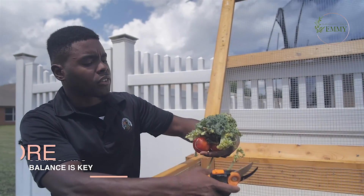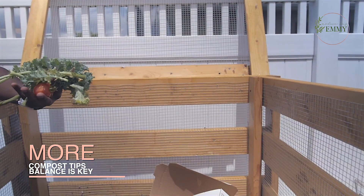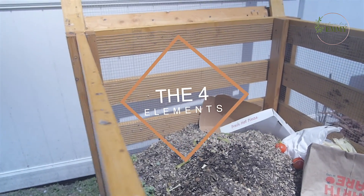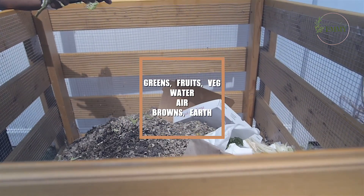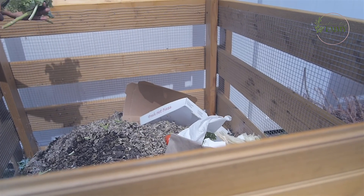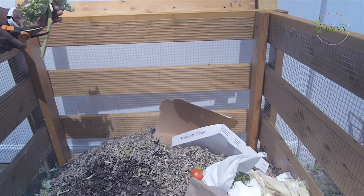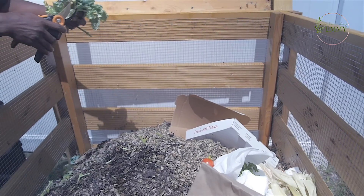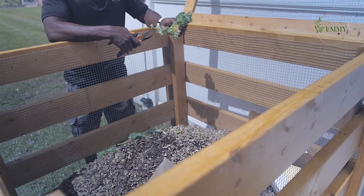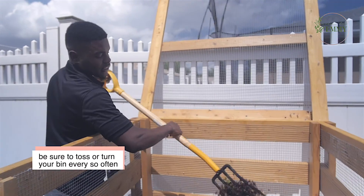A healthy compost consists of a balanced amount of green materials — like your leaves and tomatoes, that's green material. Your browns come from dried-up leaves, straw, hamster bedding, paper bags, things of that nature. Your compost is supposed to smell good, or smell like nothing at all. If it stinks, you want to add more brown material so it can absorb properly.